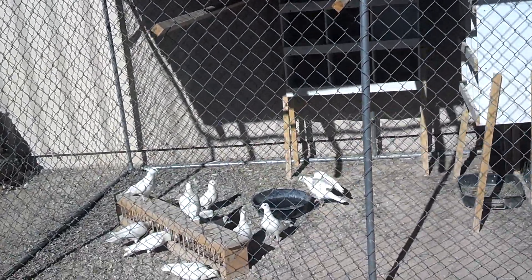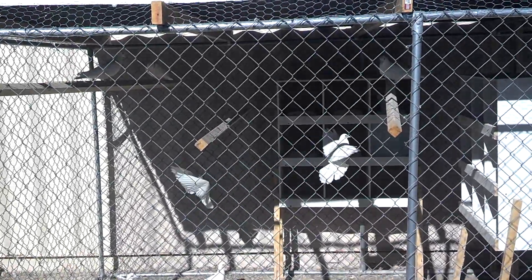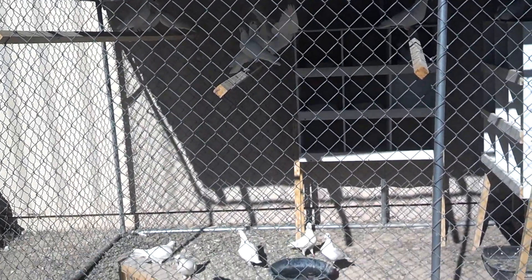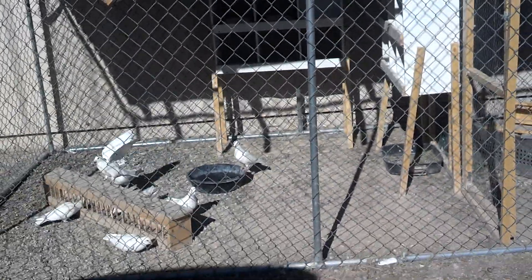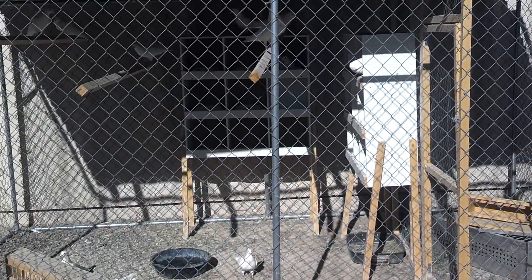There's some happy homing pigeons. When we got them I thought I was only gonna get 10, so I had a smaller cage made. Turns out I ended up getting 17, which means I had to pretty much double the size. So yesterday we moved everything over and pretty much exactly doubled the size.